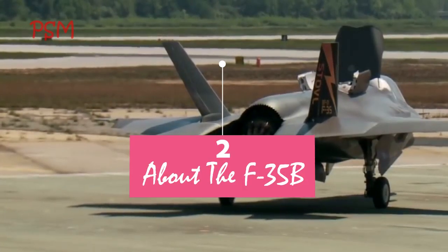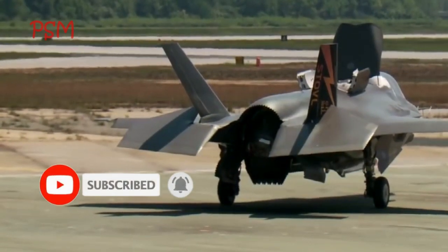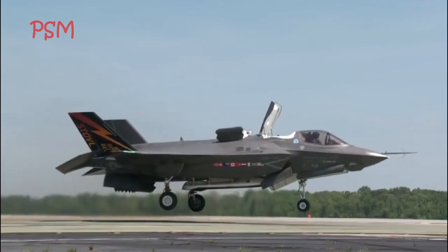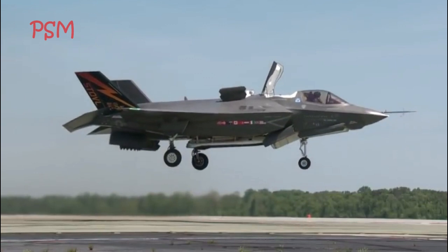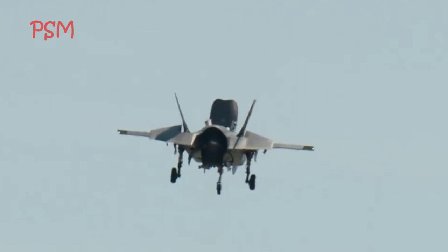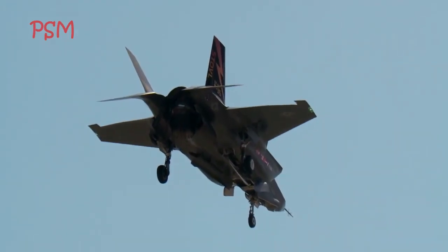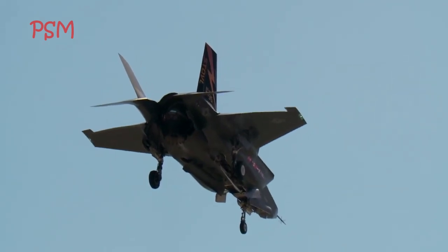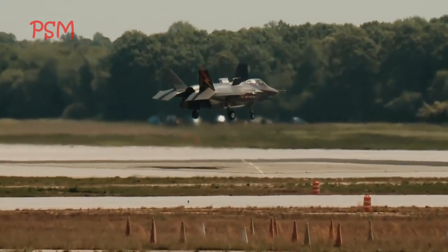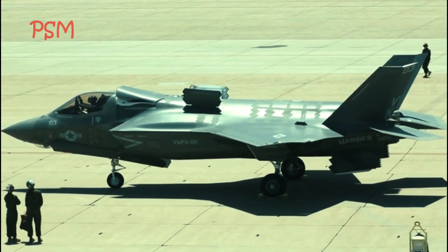About the F-35B: Quoted from EurasianTimes.com, one of the most advanced fighter jets in the world, Lockheed Martin's F-35 Lightning II is a fifth-generation stealth jet with high maneuverability, supersonic speeds, and multi-role capabilities. With a speed of Mach 1.6 and range up to 900 nautical miles, the F-35 has unmatched avionics and is equipped with the Pratt & Whitney F-135 engine, considered the most powerful fighter engine in the world.